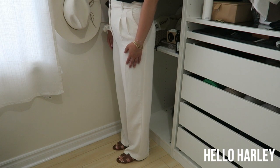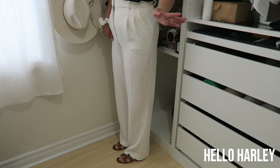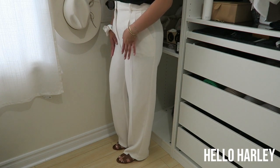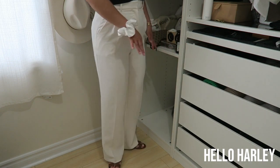I do also want to mention that the white pair was manufactured before the black pair in the regular length, as these were purchased in 2021, so there might be slight differences in manufacturing between the two.